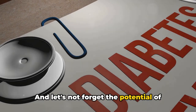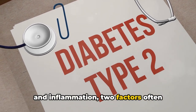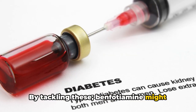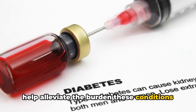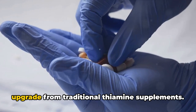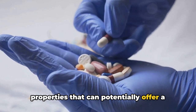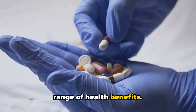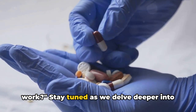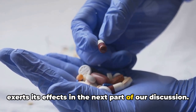And let's not forget the potential of benfodiamine to reduce oxidative stress and inflammation — two factors often associated with chronic health conditions like diabetes. By tackling these, benfodiamine might help alleviate the burden these conditions can place on our bodies. In a nutshell, benfodiamine isn't just an upgrade from traditional thiamine supplements. It's a supplement with a unique set of properties that can potentially offer a range of health benefits.